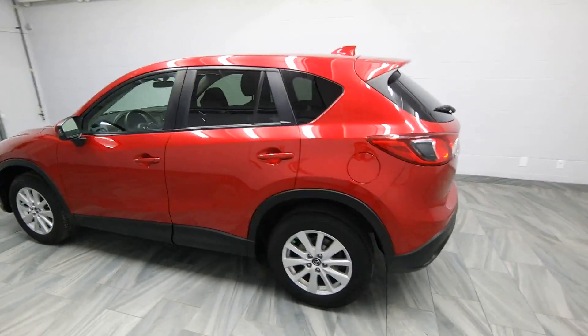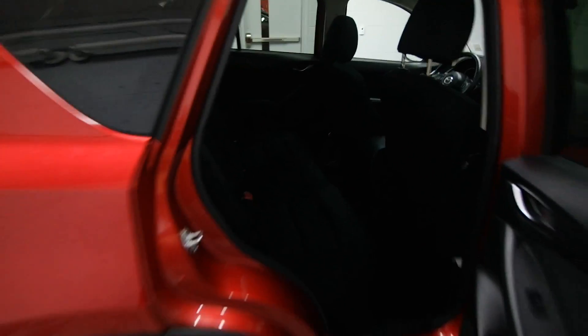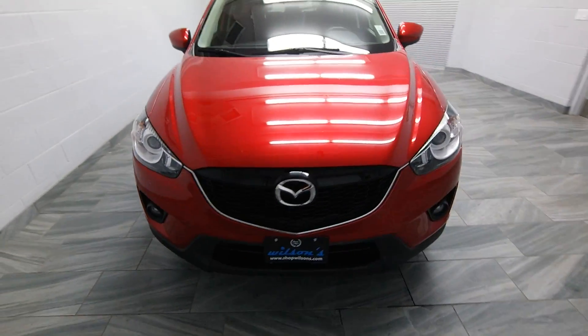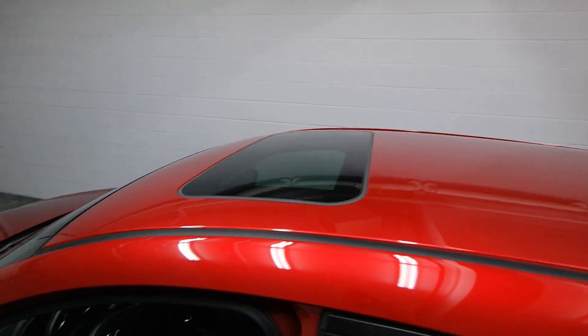You have dual exhaust out the back, tinted windows, power options, cloth interior, alloy rims, fog lights, power sunroof, and a power driver's seat.